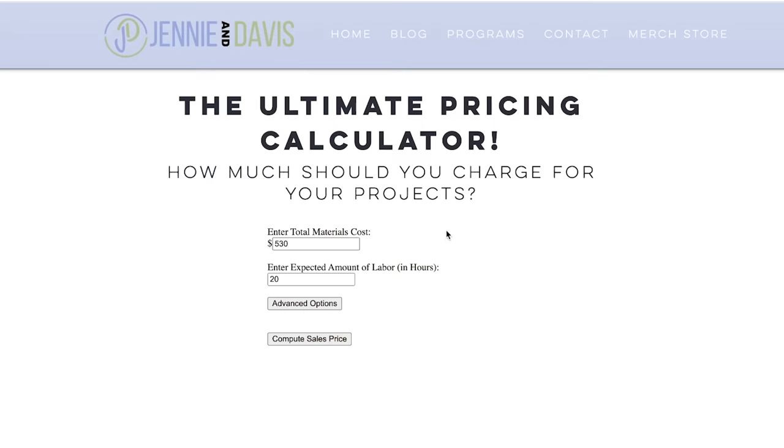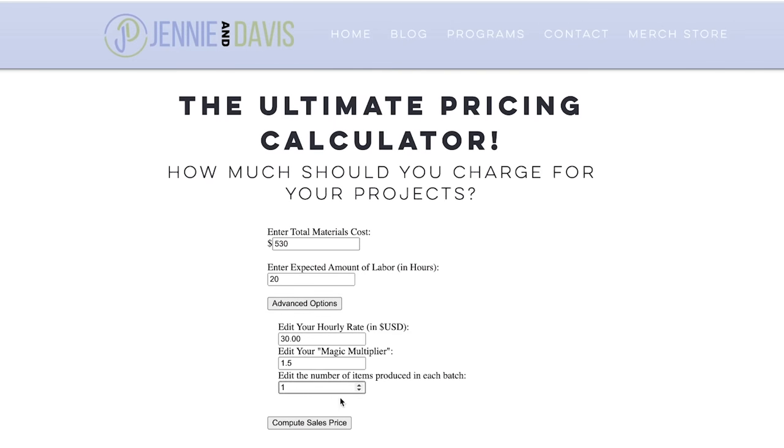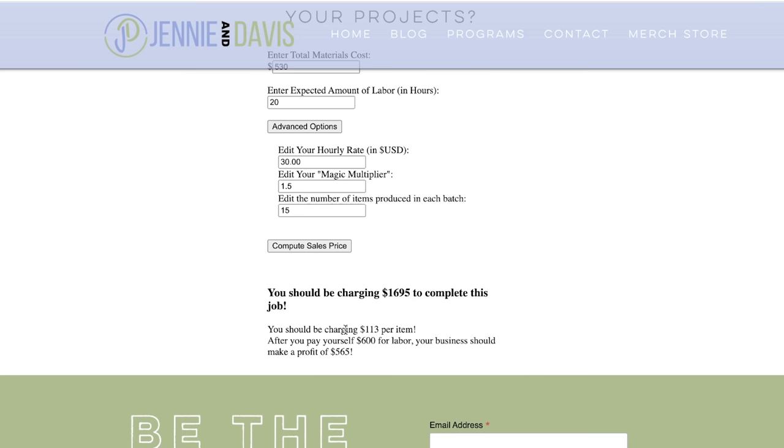The last question we get is: how do I price things at the craft fair? If you go to JennyandDavis.com/price-my-work, there is a 100% free pricing calculator for you to use. If you're batching out projects, click on the advanced settings on that calculator and it'll let you figure out how to price batched items. This pricing calculator is 100% free — I don't want your email address, I just want you to charge what you're worth. Sometimes the person with the highest prices at the craft show gets the most sales because it's perceived as the highest value or quality. Price high because you deserve it.